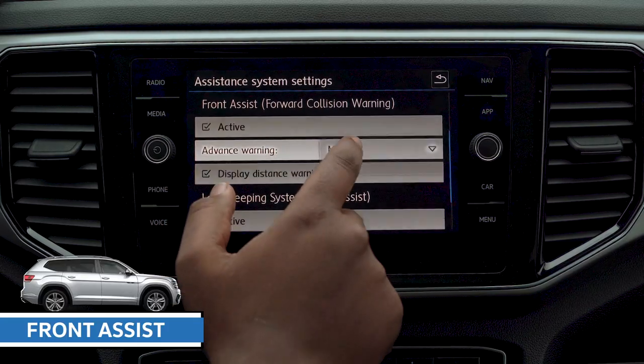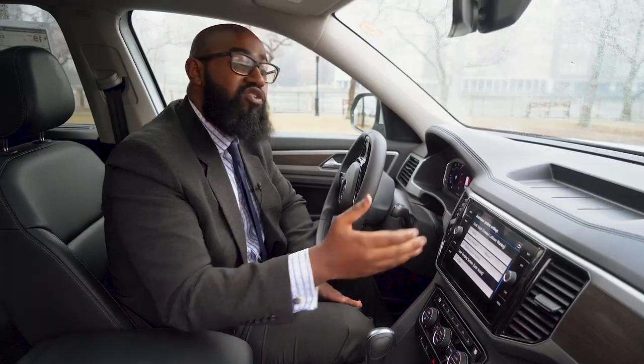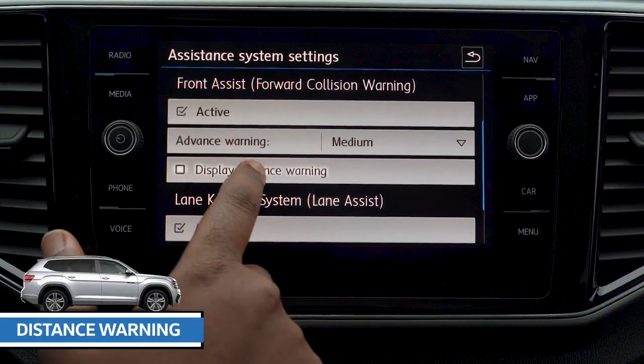Now with the front assist, you can change your advance warning from medium to early or late. You can also display the distance warning on the front assist.